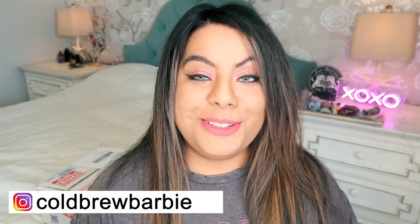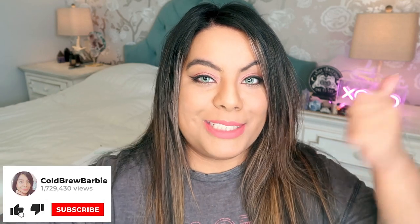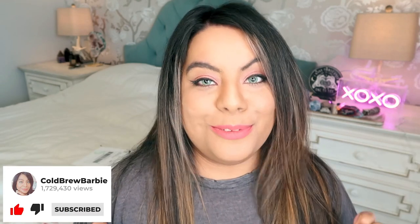Hey witches, welcome back! My name is Barbie and thank you so much for joining me today. Please give this video a thumbs up and subscribe for more crystal and witchy content. I'm trying to reach 30,000 subscribers by the end of the year — it's December 6th — so please subscribe if you haven't already. It would mean the world to me!